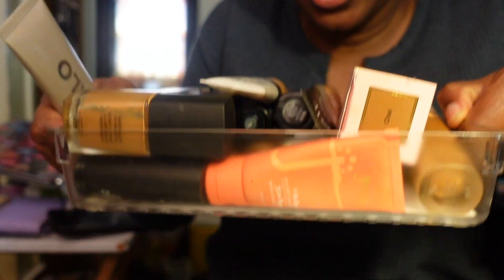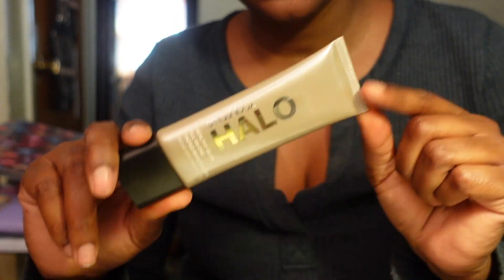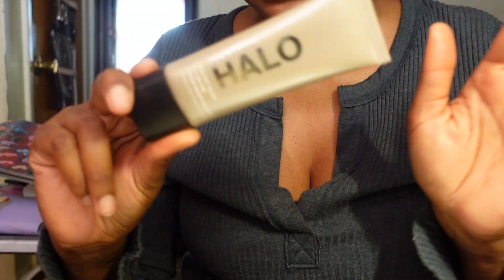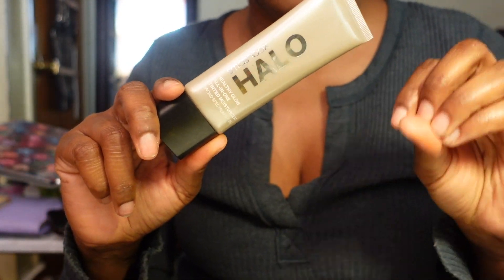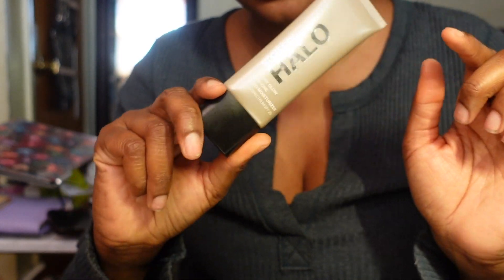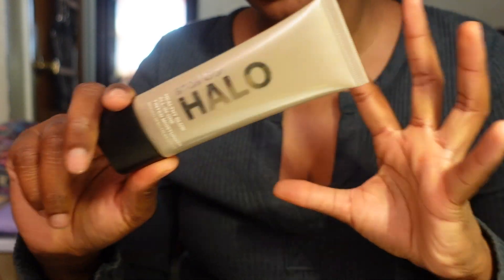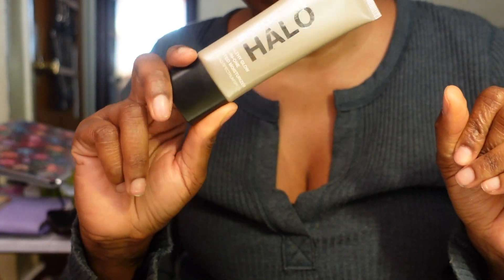Now starting in the organizer. First is the Smashbox Halo Healthy Glow All-in-One Tinted Moisturizer in Dark Neutral. People slept on this because it is amazing - very skin-like, and I feel like I could add booster drops from e.l.f. or NARS to it. This is definitely for summertime. I'm really going to pull this out in spring and summer, so I'm keeping it.